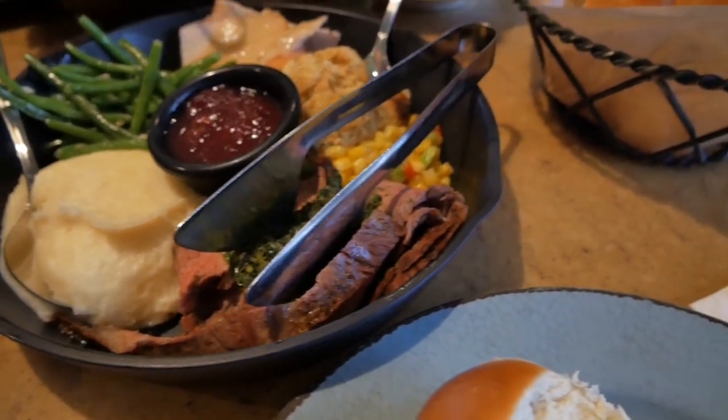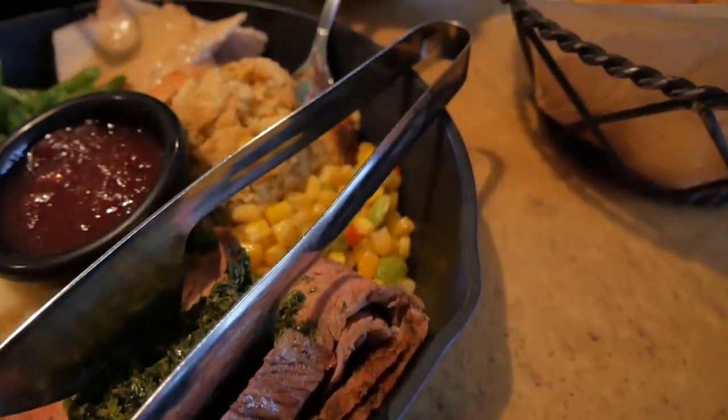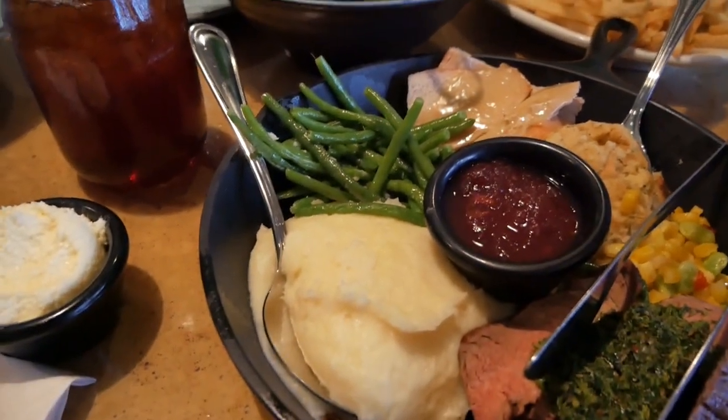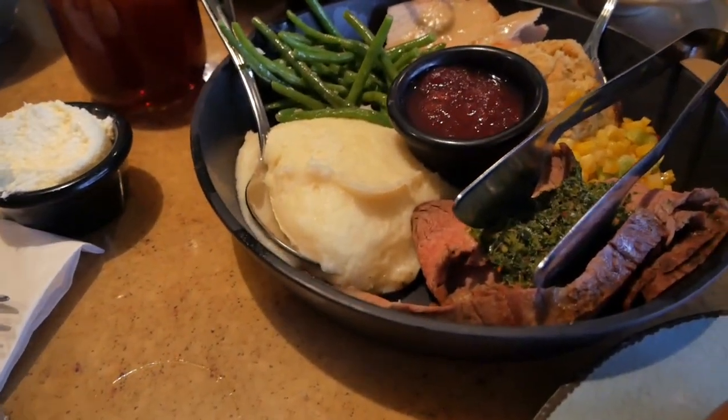We've got some flank steak, some awesome looking corn, some stuffing, turkey and dressing, green beans, and mashed potatoes.